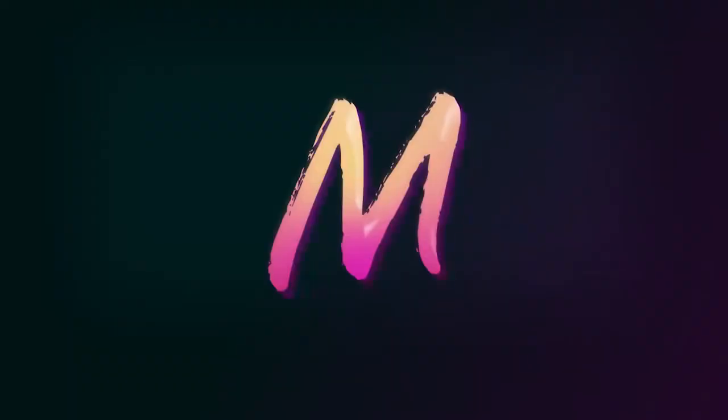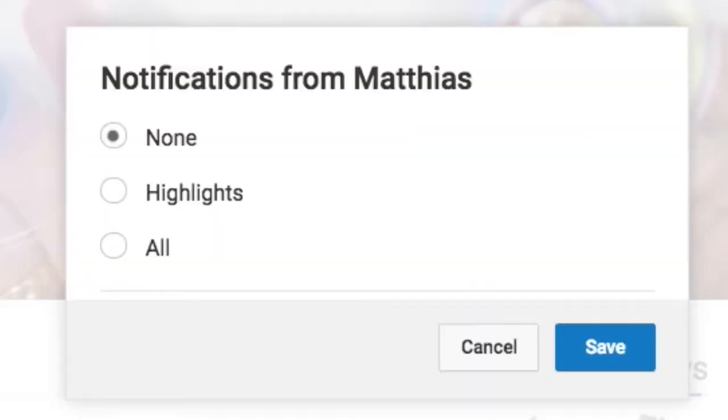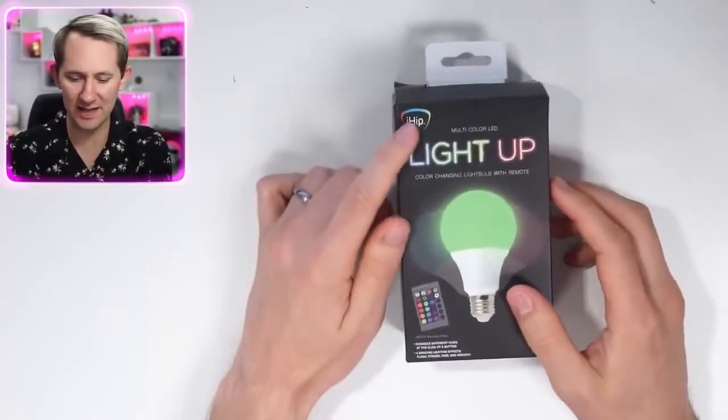What's going on guys? I am Matthias and welcome to 10 pointless tech gadgets that may waste your money. We're looking at 10 tech gadgets that will most likely waste your money, and I'm going to rate them wasteful or tasteful. Guys, make sure you click that bell icon next to my channel name on desktop and mobile to get notified when I upload videos.